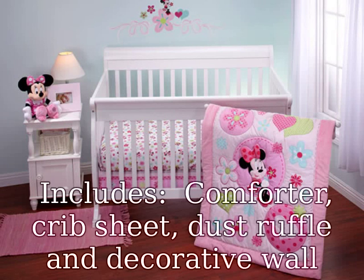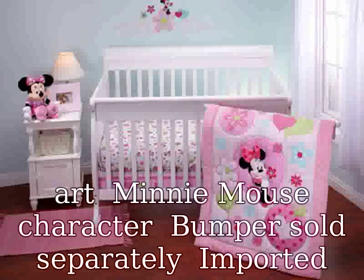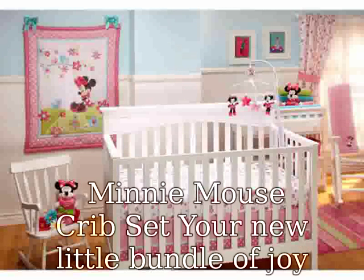Includes Comforter, Crib Sheet, Dust Ruffle, and Decorative Wall Art. Minnie Mouse Character Bumper sold separately. Imported Minnie Mouse Crib Set.